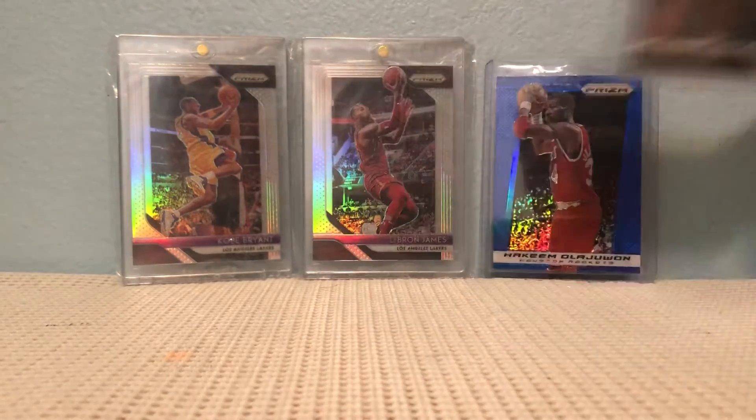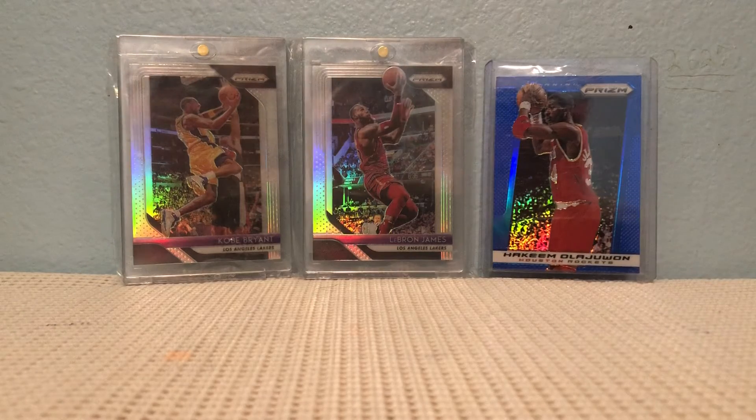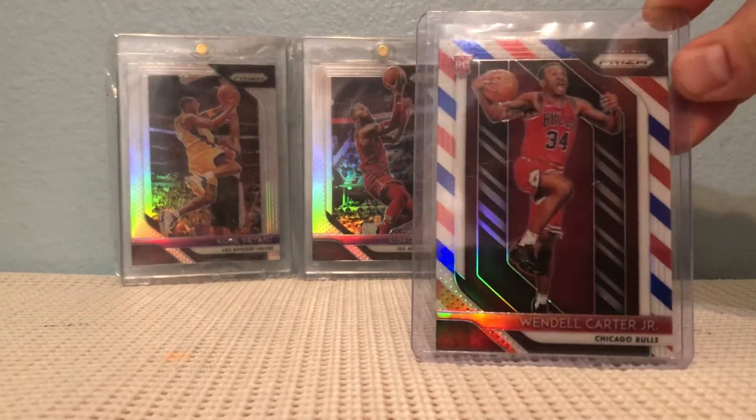Jerick Colbert jersey card, and Wendell Carter Jr.